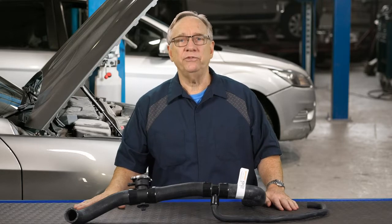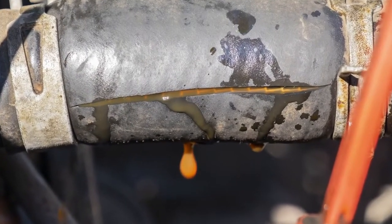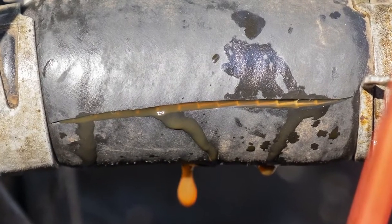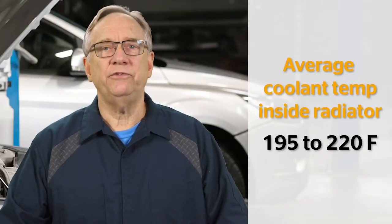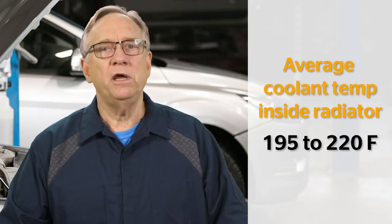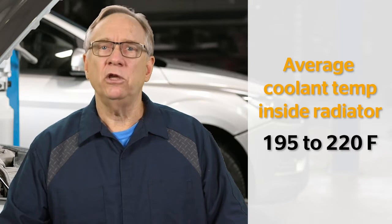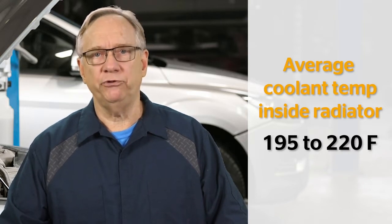Of greater concern is the ability of the hose material to resist deterioration from heat and chemical attack. The coolant that circulates inside the radiator and heater hoses is usually between 195 and 220 degrees Fahrenheit when the engine has reached normal operating temperature.